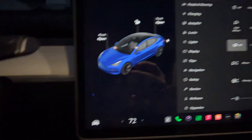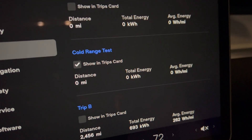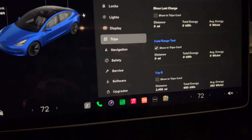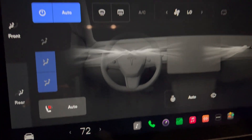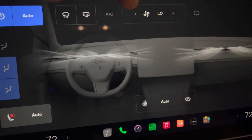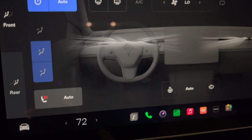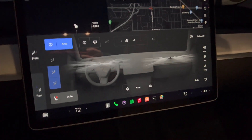Going into my trip gauge — cold weather range test. I have that reset so it's ready to collect all the data. And climate: as with the other range tests, it's set to 72 degrees on auto, fan speed on low, and heated seat on low. Let's hit the road and we'll check in every 25%.